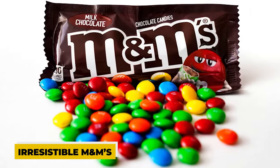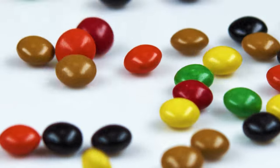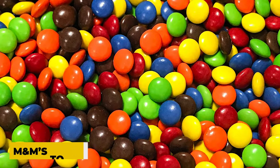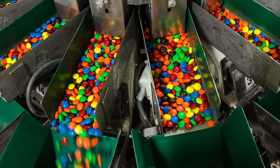Have you ever wondered how those irresistible M&M's, those little drops of joy, are made? Today, we're taking you behind the scenes to explore the magical process that brings M&M's to life. Candy lovers, get ready for a sweet journey as we delve into the fascinating world of M&M's production.